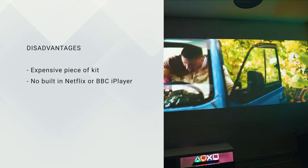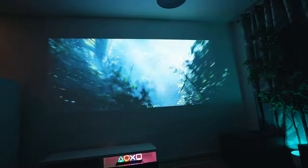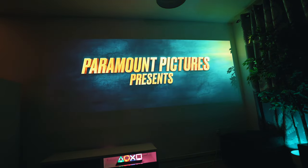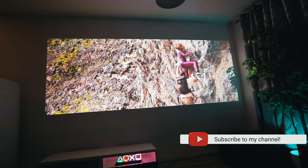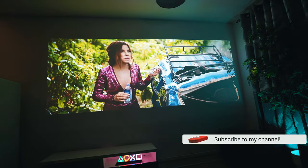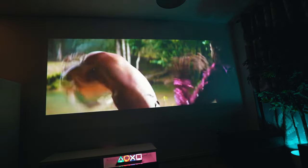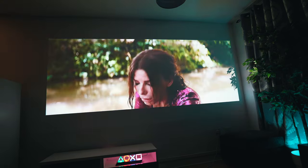The negatives are that it is an expensive piece of kit and it does not have built-in Netflix, nor can you download BBC iPlayer. Overall, these projectors are super easy to use. If you're looking to buy a home cinema projector with great image and sound quality, this will be for you. They are extremely well made and provide a great user experience thanks to the intelligent Android TV 10.0 technology.